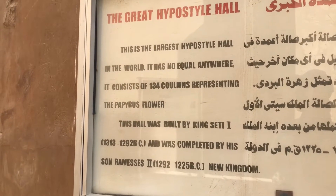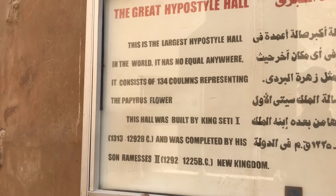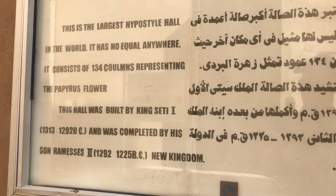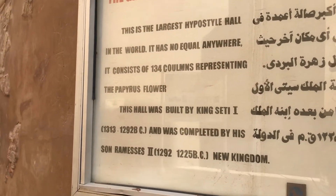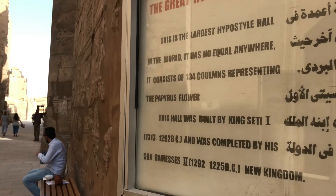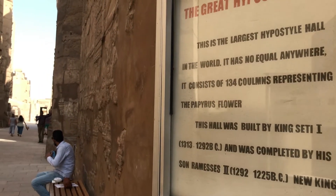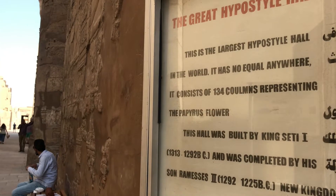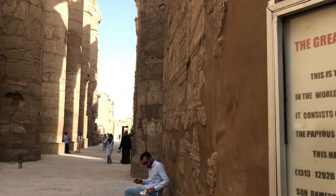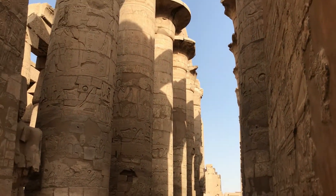The Great Hypostyle Hall. This is the largest hypostyle hall in the world — it has no equal anywhere, consisting of 134 columns presenting the papyrus flower. This hall was built by King Seti I in 1313 to 1292 BC and was completed by his son Rameses II in the New Kingdom.